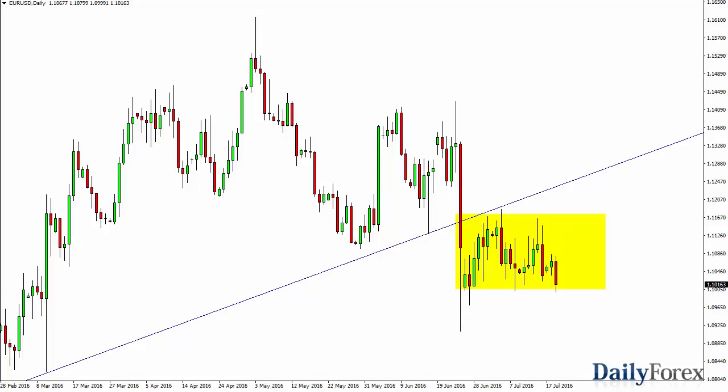From the trading desk of Daily Forex, this is Christopher Lewis looking at the upcoming July 20th trading session. I've got the euro dollar in front of you, and you can see that we fell a bit during the day as we continue to bang around in this consolidation region — an area that continues to cause quite a bit of back and forth trading.